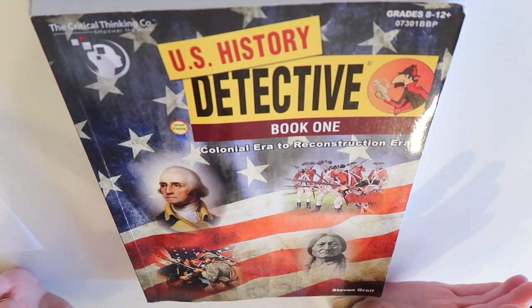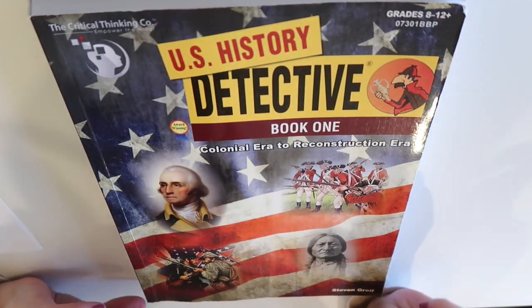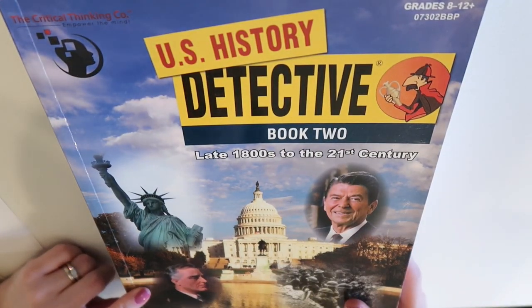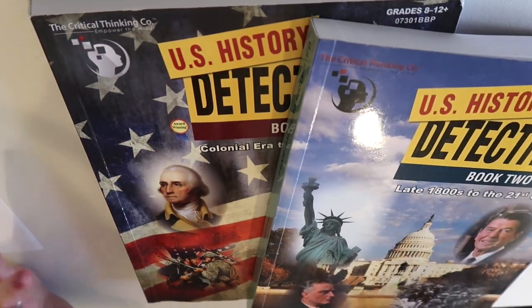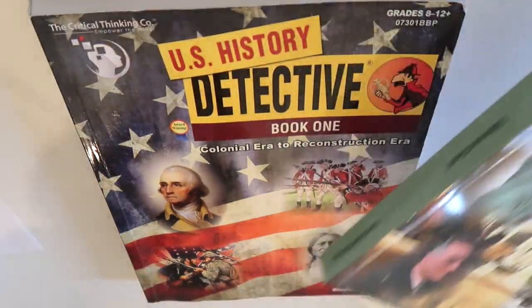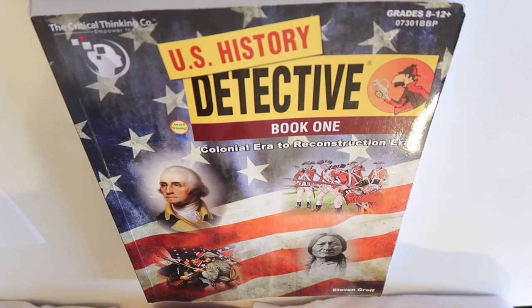So if you don't know what I'm talking about, this is the Critical Thinking Company's U.S. History Detective Book One. There's also a Book Two. They do have an ancient history curriculum that's only one volume, but if you get the U.S. History you're going to need both volumes if you want a very broad scope of United States history.